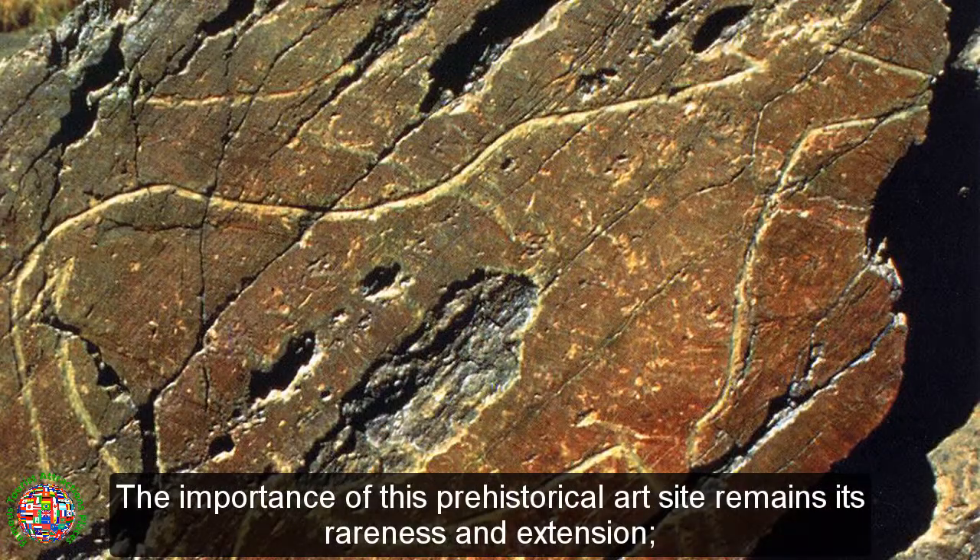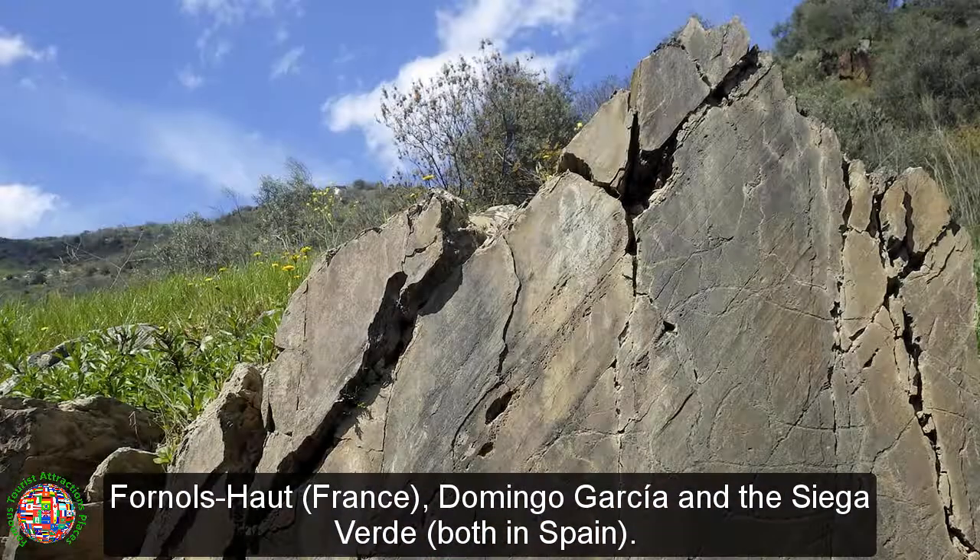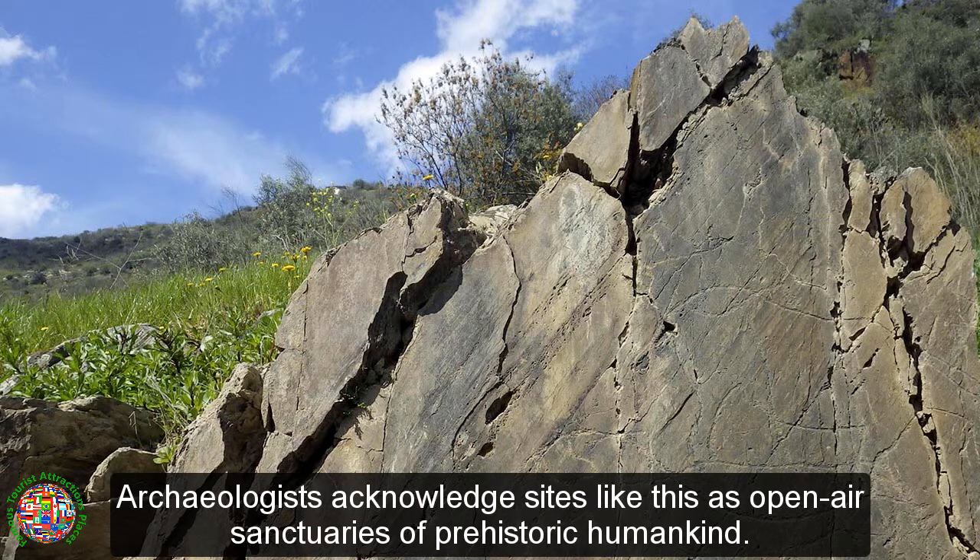The importance of this prehistorical art site remains its rareness and extension. Although there are numerous prehistorical art sites and caves, open-air sites are rarer, and only include Mazoyer in Portugal, Fornels-Haut in France, and Domingo Garcia and the Siega Verde, both in Spain. Archaeologists acknowledge sites like this as open-air sanctuaries of prehistoric humankind.